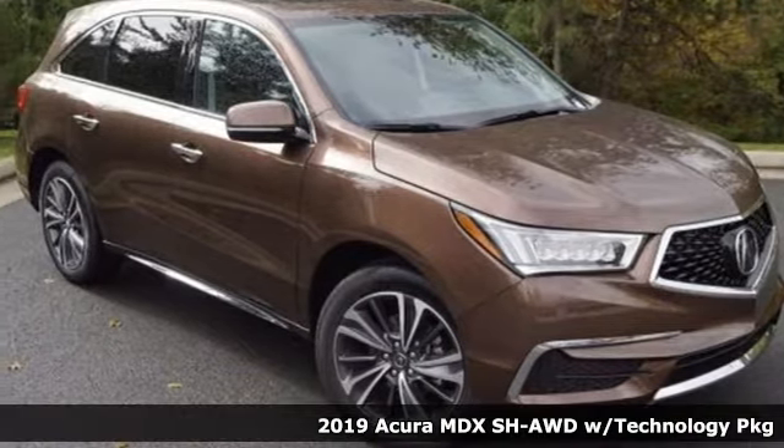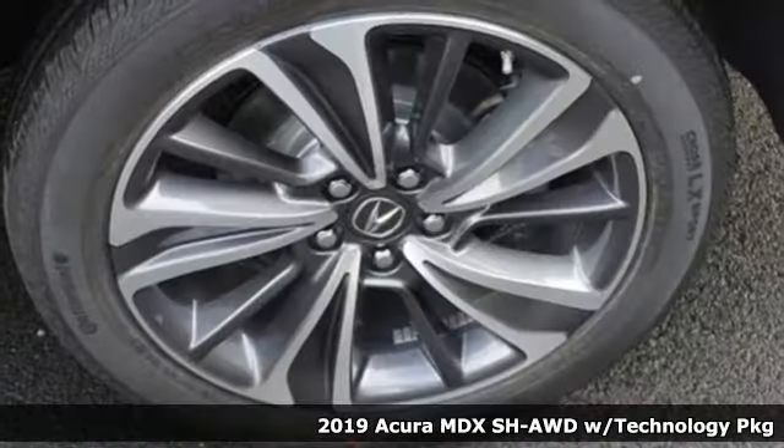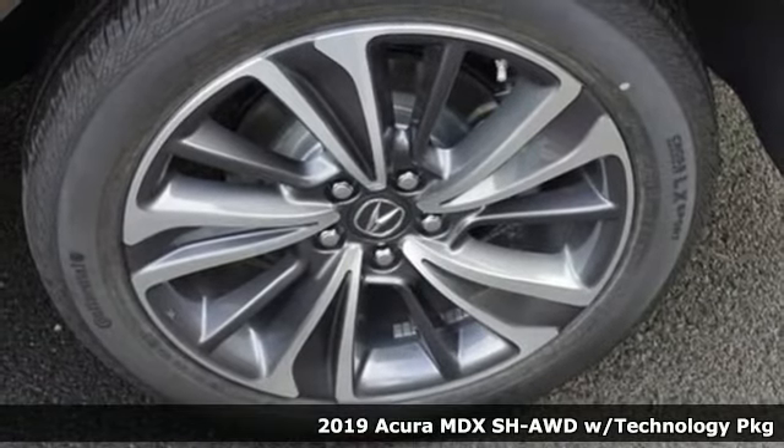Here's a new 2019 Acura MDX. This elegant MDX is designed to encourage all your endeavors.